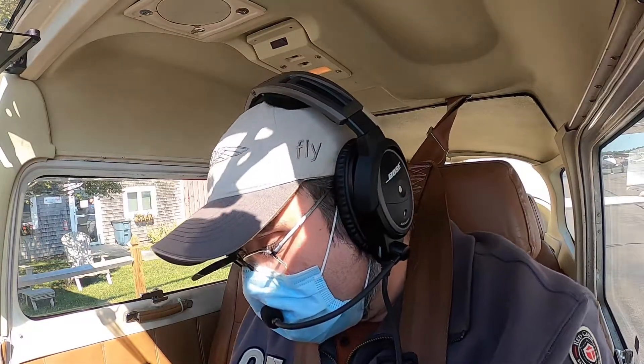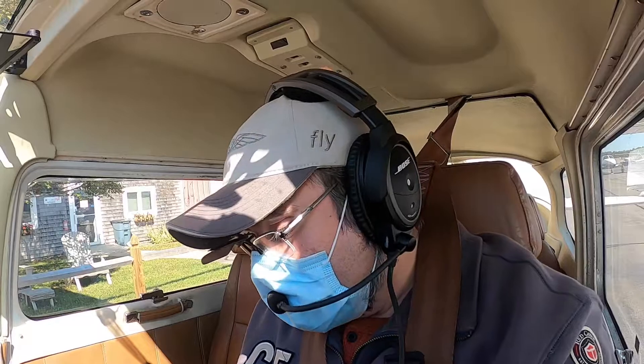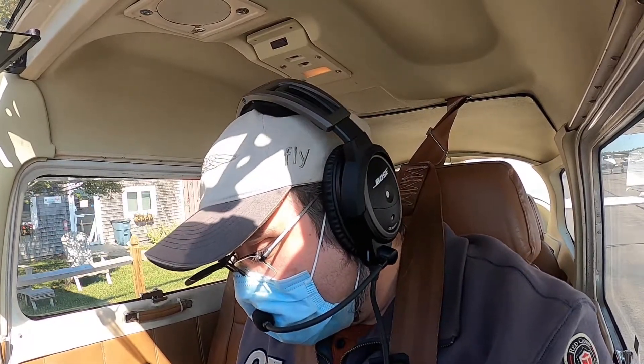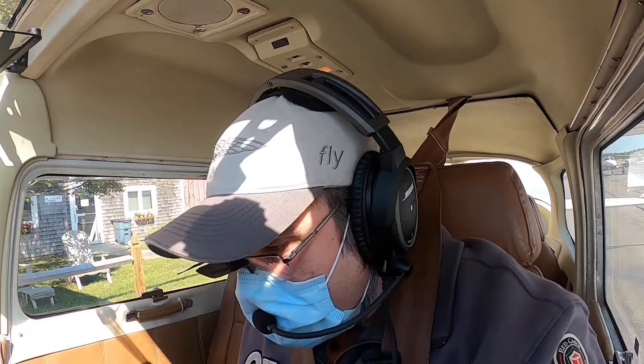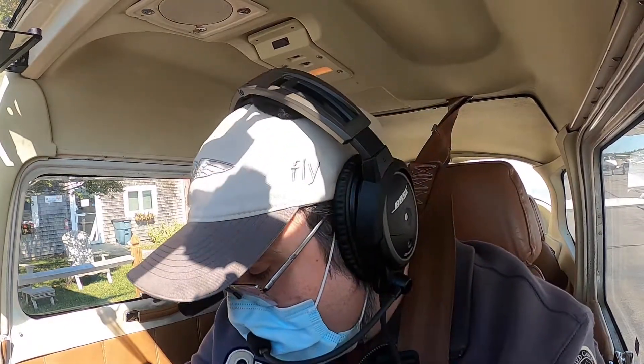We are going to get a radio check here. Plymouth traffic, November 8 X-ray Alpha, radio check please. Thank you, 8 X-ray Alpha. Taxi light is required — already got it on.